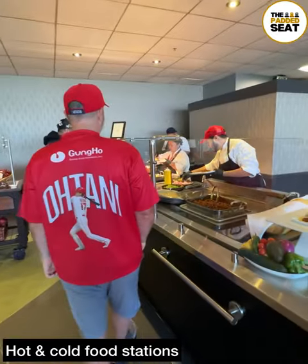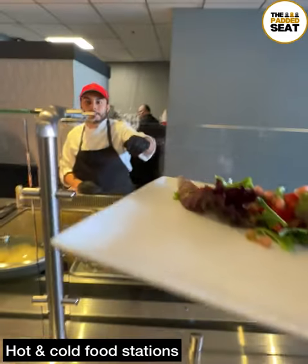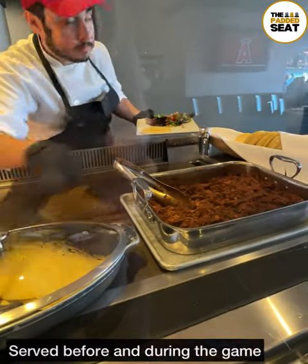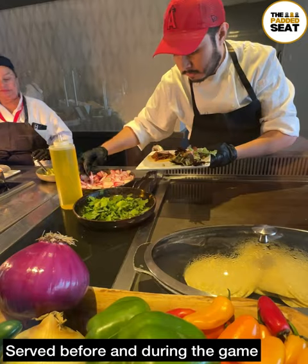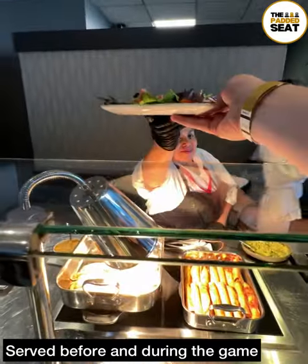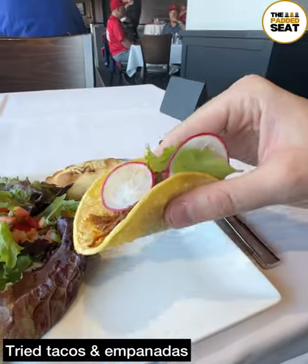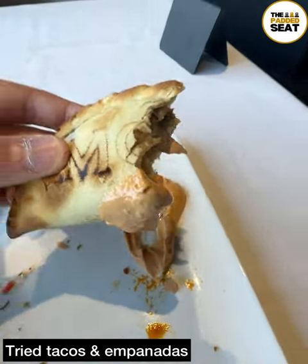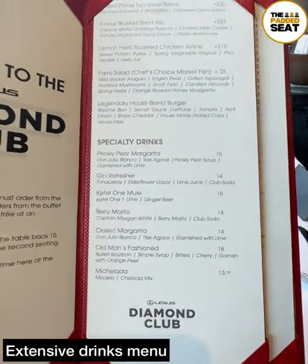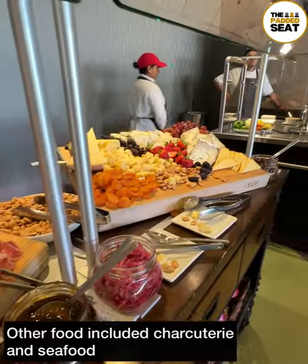With the upgrade, we got access to hot and cold food stations with loads to choose from. Food was served before the game and up until during the game. To start off, we went for some salad with freshly made tacos, and there were a couple of Mexican options including some empanadas. All the food is unlimited and it's a case of taking your plate up and helping yourself. The tacos were really tasty and the empanadas weren't bad either. There was also an extensive drinks menu with table service from the paid bar.